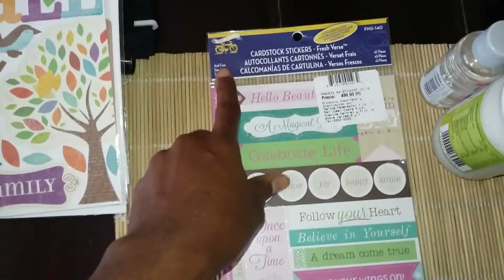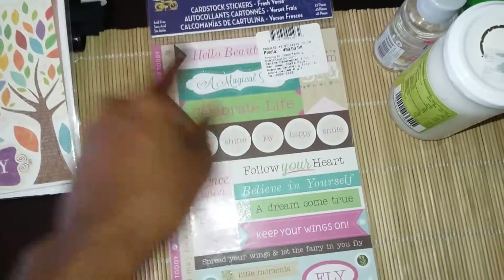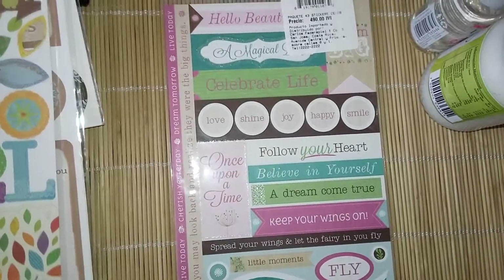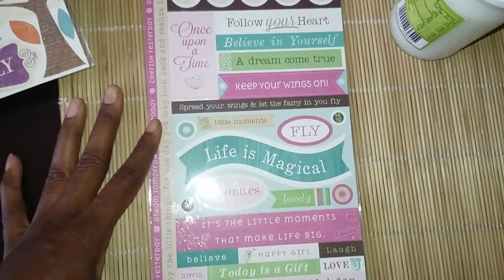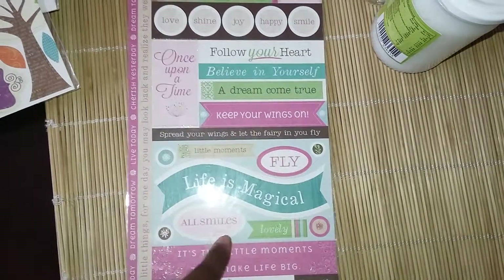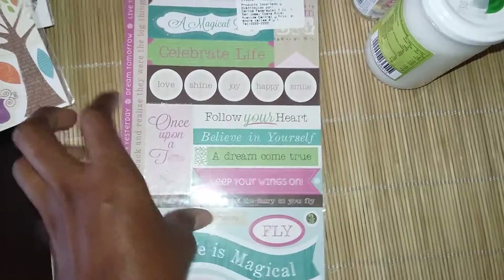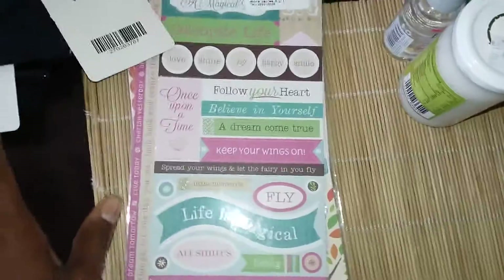I got this one which I absolutely love — these are from that company, the Little Yellow Bicycle. This pack has 43 pieces, the most out of all the stickers I bought. I love all the pastel colors — the pinks, greens, and teals. The quotes are cute: 'believe in yourself,' 'a dream come true,' 'keep your wings on,' 'life is magical,' 'once upon a time.' And all these little words: love, shine, joy, happy, smile. I cannot wait to start using these with the other stickers I have.